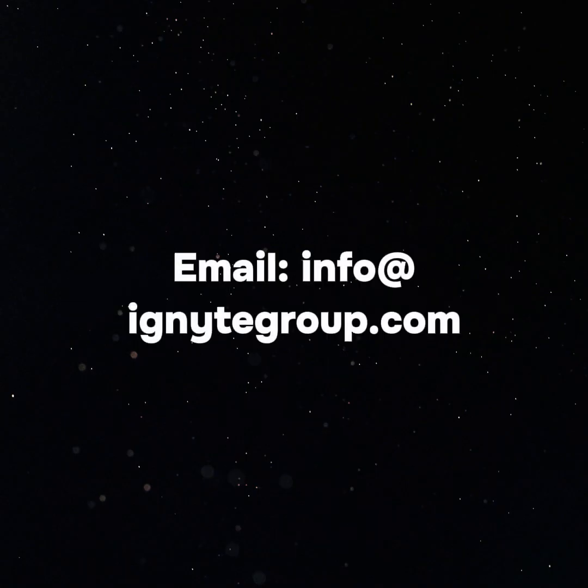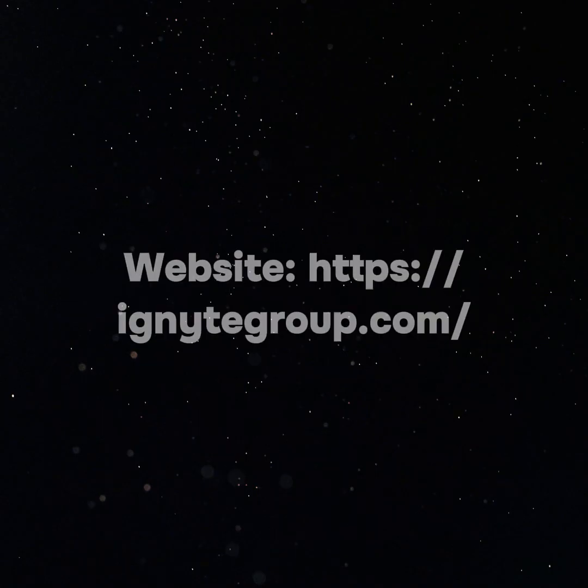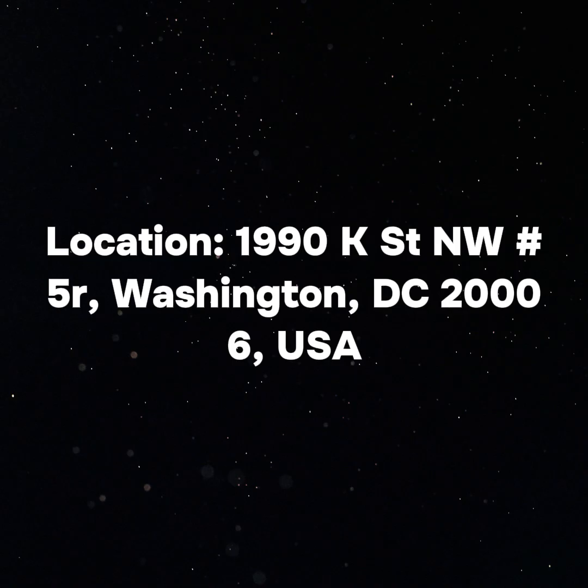Media Details: Name, Julianne Lee. Company, Ignite Group. Email, info at ignitegroup.com. Website, https://ignitegroup.com. Location, 1990 K Street NW No. 5R, Washington, District of Columbia 20006, USA.